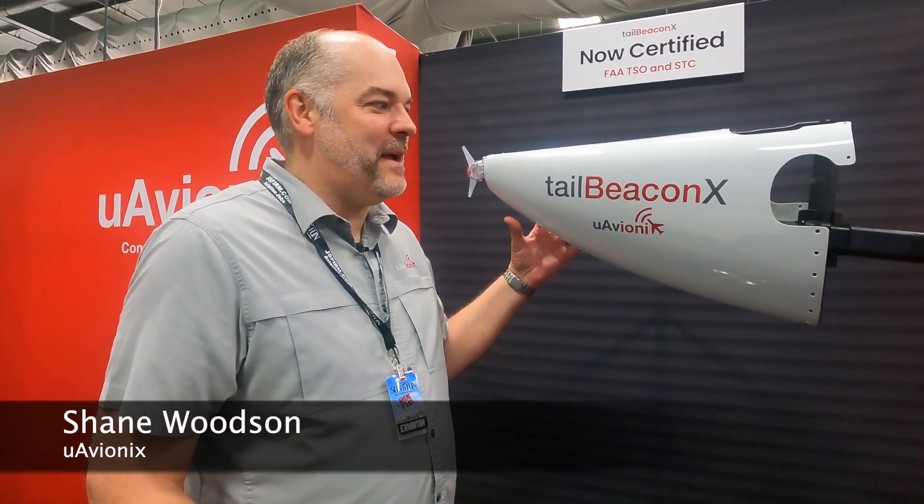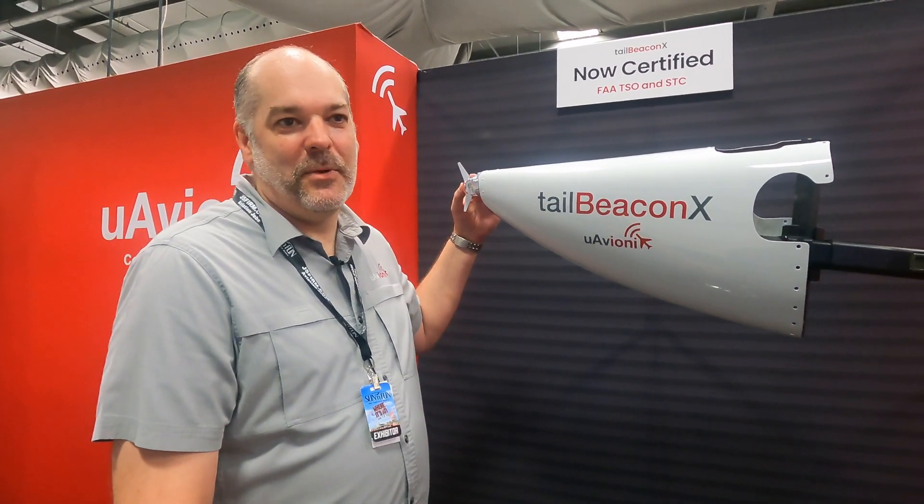Shane Woodson with uAvionics here at Sun and Fun 2022. With space-based ADS-B back on the table for Canada with the upcoming Nav Canada performance requirement, we have great news — the Tail Beacon X is now fully TSO'd and SCC'd and shipping this week.